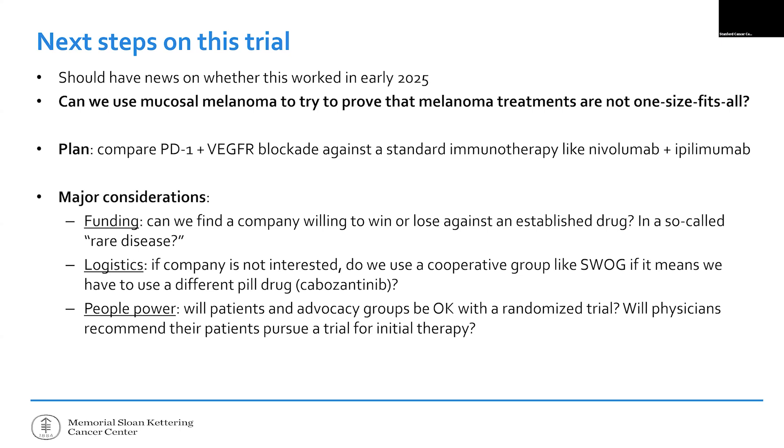One major consideration: we potentially have a couple of trials showing benefit, but who's going to pay for a head-to-head comparison? For mucosal melanoma in the US or Europe, it still has the reputation of being too rare to be worth a company's time and money. Logistically, if a company isn't interested, we turn to cooperative groups — federally funded academic alliances like SWOG — and try to convince patient advocacy groups and physicians to refer patients to clinical trials. I'm stuck on finding someone willing to fund this.